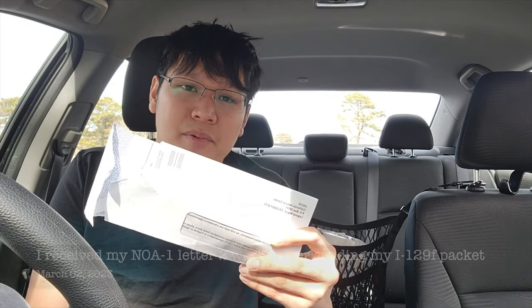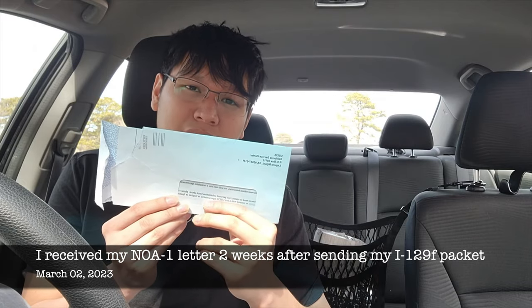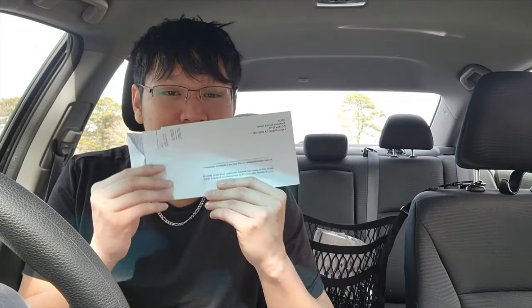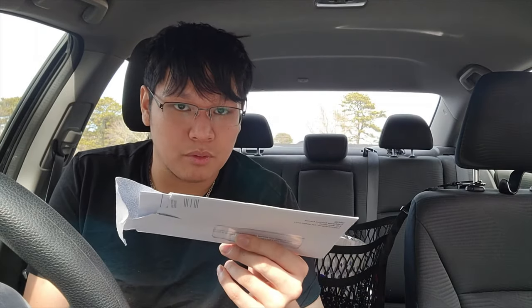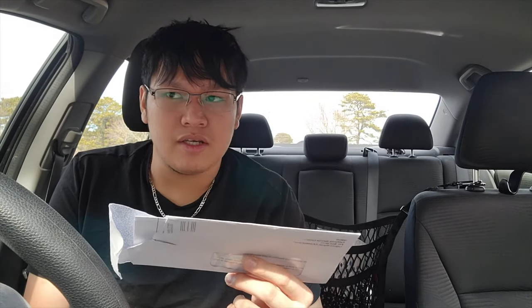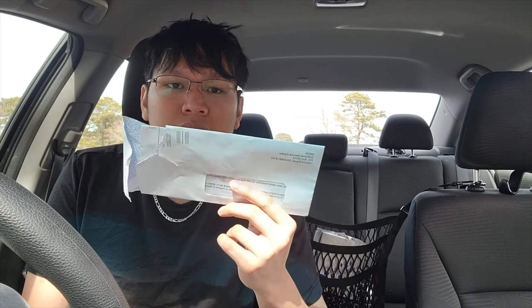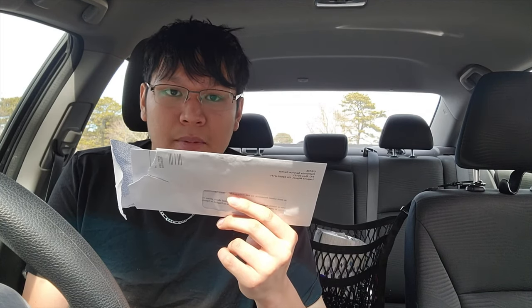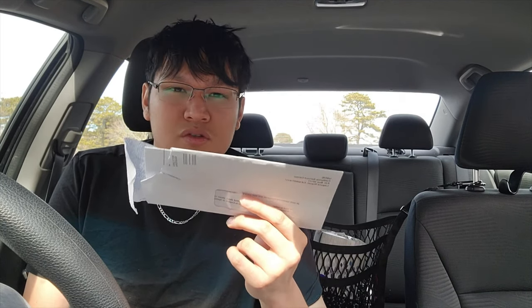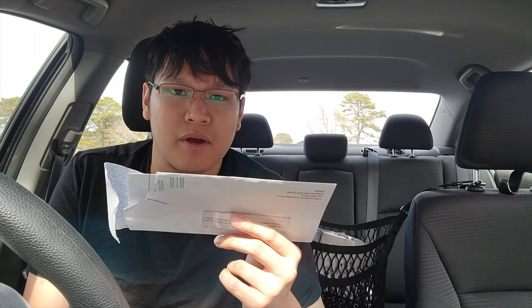Two weeks after sending the I-129F packet, I received a physical copy of the NOA-1 letter from the USCIS, right here. Very important — do not forget: the G-1145 and the G-1450 need to be on top of your I-129F packet. They need to be the first two pages of your I-129F packet.